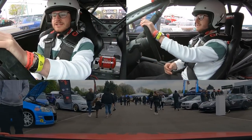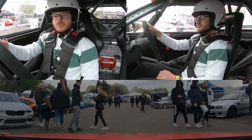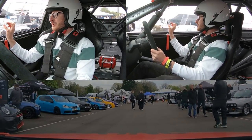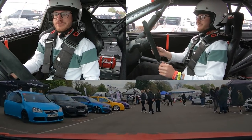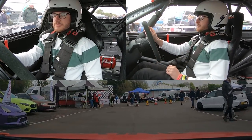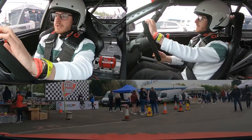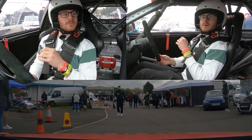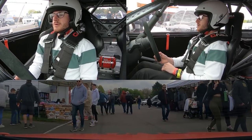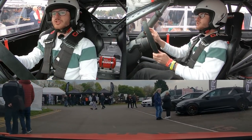Rolling out from the Revo stand, driving through the crowds to head down to the paddock and onto the track. The sliding windows are epic. This is Luke's first time driving a track-spec car, which is very exciting given his plans to build his own Golf as a track car very soon. Hopefully not too much of a queue and then they'll be out on track.